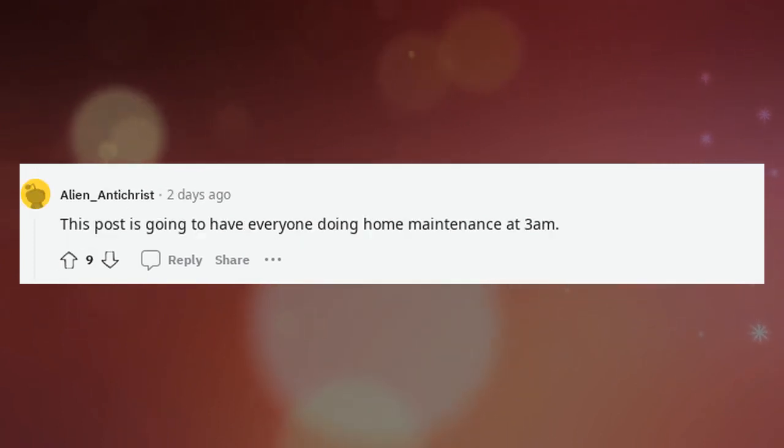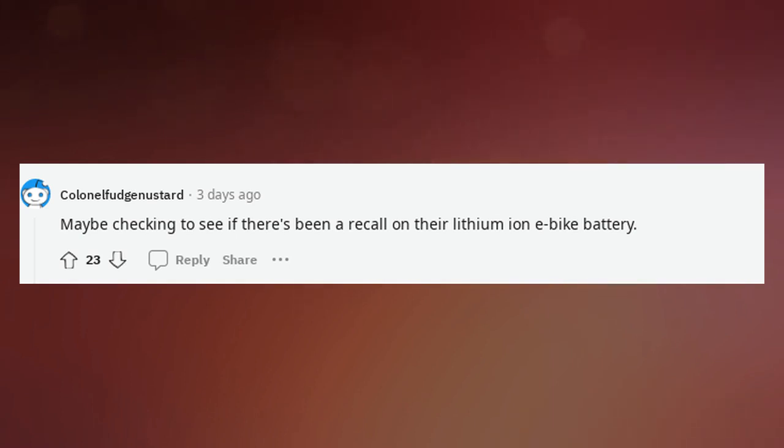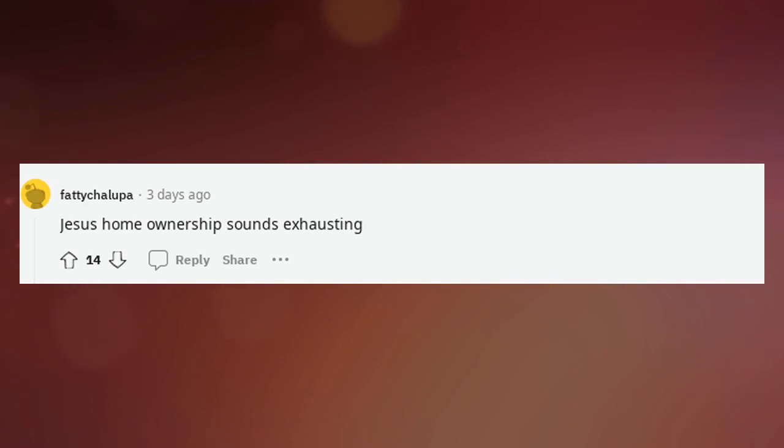This post is going to have everyone doing home maintenance at 3am. Maybe checking to see if there's been a recall on their lithium-ion e-bike battery. Jesus, home ownership sounds exhausting.